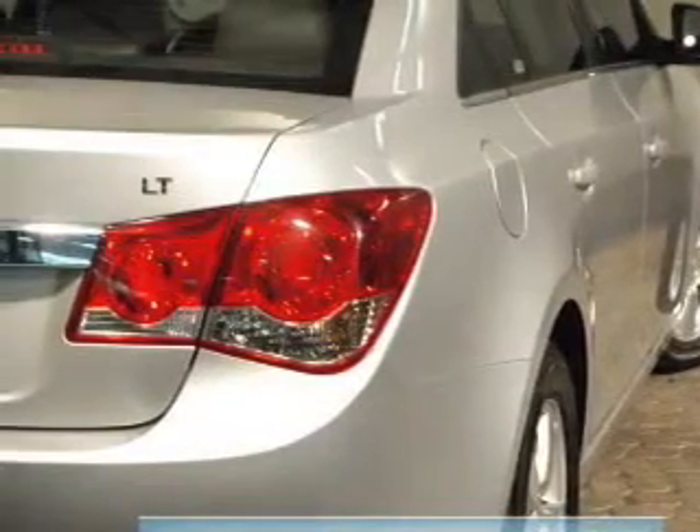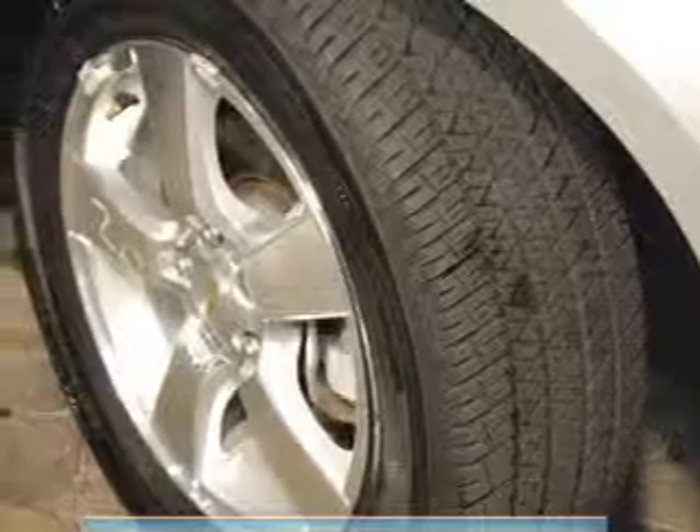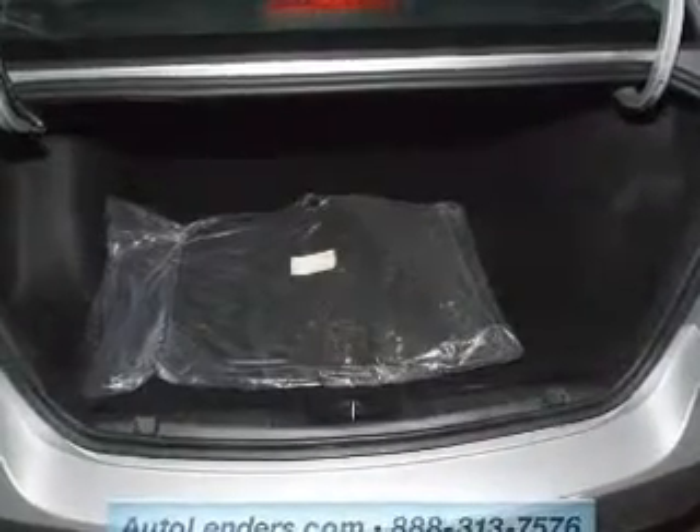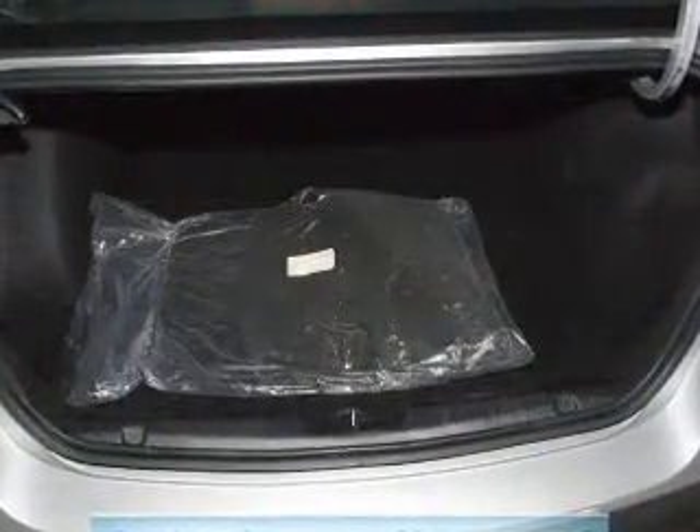Keyless entry, leather seats, power door locks, power windows, cruise control, Bluetooth wireless, and AM-FM stereo with a CD player. Let us put you in the driver's seat today. Call or click to contact us.